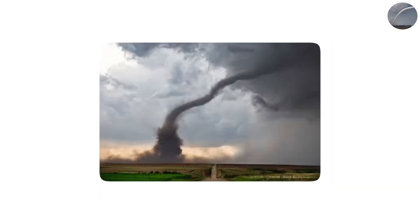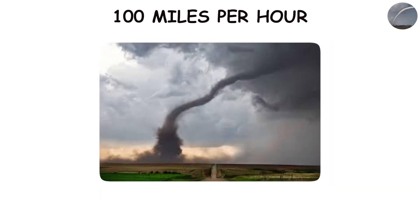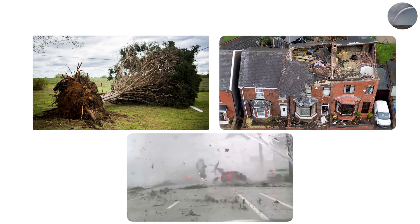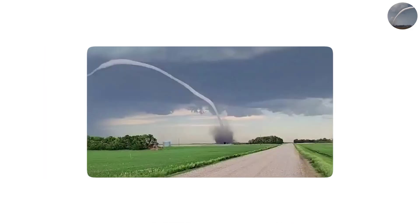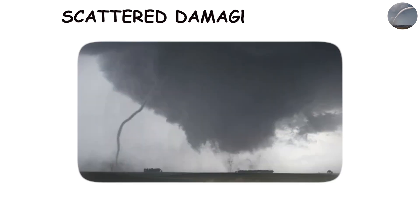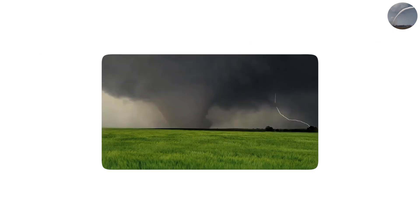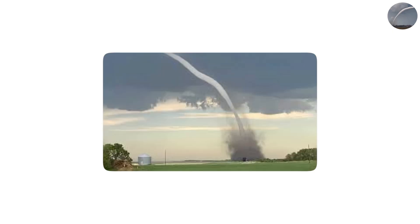A rope tornado can still pack winds over 100 miles per hour, enough to knock down trees, tear roofs off houses, or toss vehicles around. What makes them particularly unsettling is how erratic they can be. The rope often whips back and forth, zigzagging unpredictably and changing directions within seconds, leaving strange and scattered damage patterns which can confuse even experienced storm survey teams. So even though they look less intimidating than wedges, rope tornadoes can be just as hazardous if you're caught nearby.